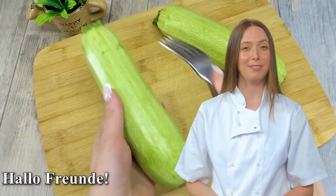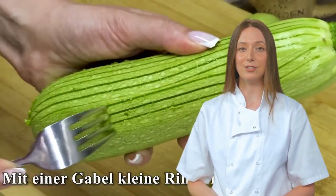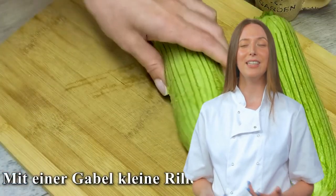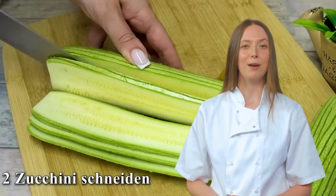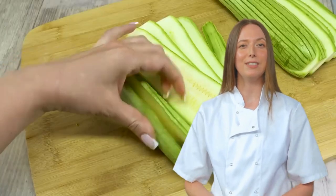Recipe 2: Zucchini Tastier Than Meat — more like a nightmare on zucchini street. Today we're diving head first into the world of zucchini with a recipe that claims it's tastier than meat. Now, who needs steak when you've got squash? Let's take a look at this scrumptious and slightly suspicious concoction.